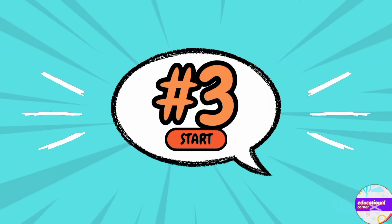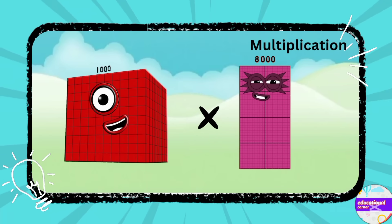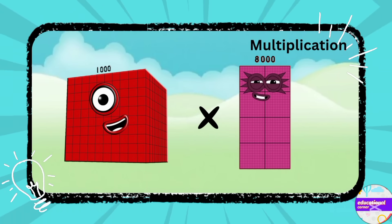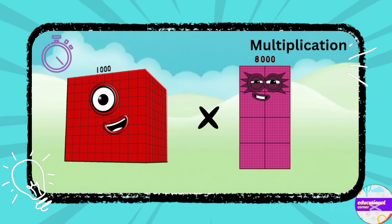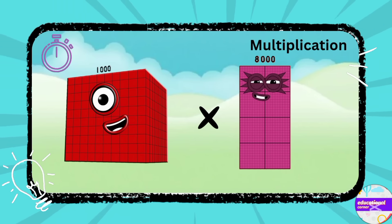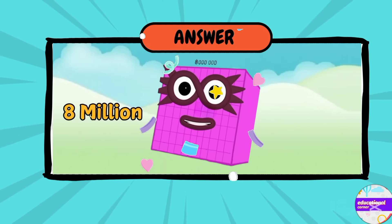Number three: multiplication — one thousand multiplied by 8,000, what's the answer? It's so easy! Yes, it is eight million.